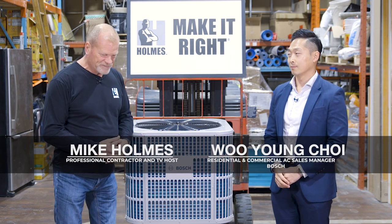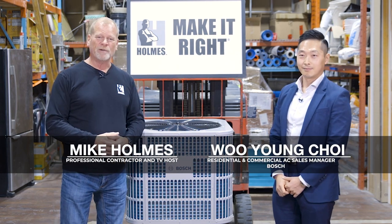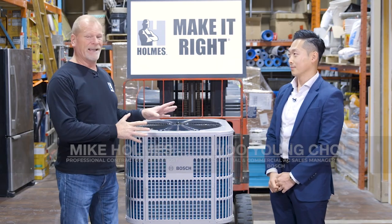I'm here with Ooyoung and we have some exciting news for Bosch. They brought out this new IDS Light. Let's talk a little bit about this. It's small, it's compact — you don't have to have a massive air conditioner anymore.